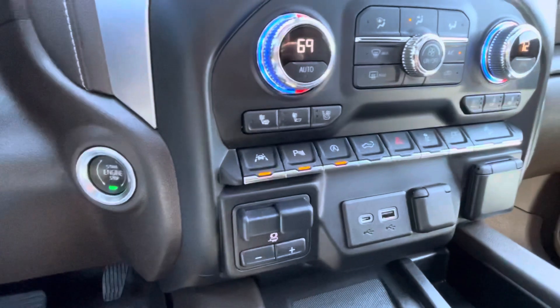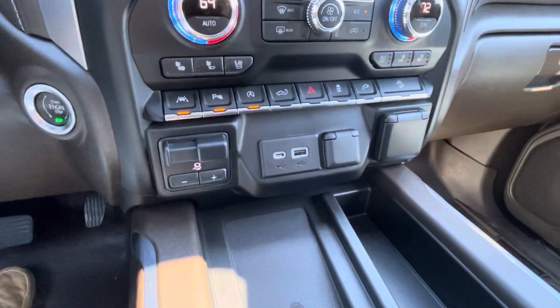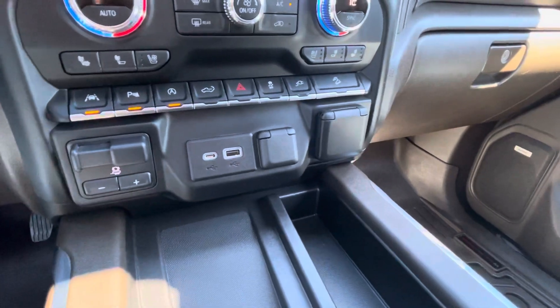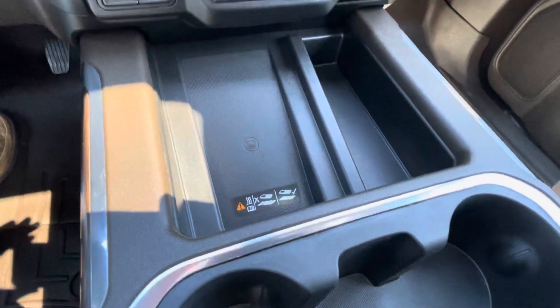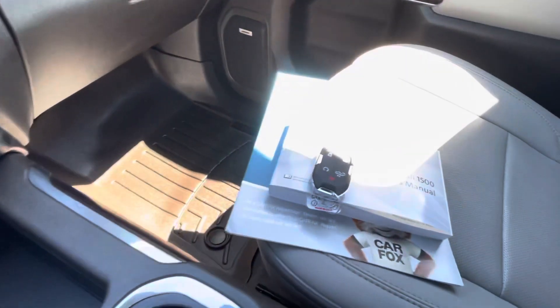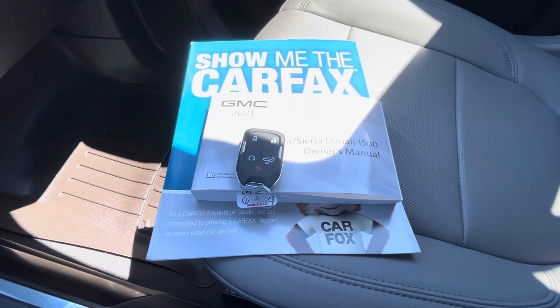Push button start, lane keep, park assist, power tailgate release, factory integrated trailer brakes, more USB ports, another 12-volt outlet, another 120-volt outlet, factory inductive wireless cell phone charging, keyless entry key fob including remote start and tailgate release.